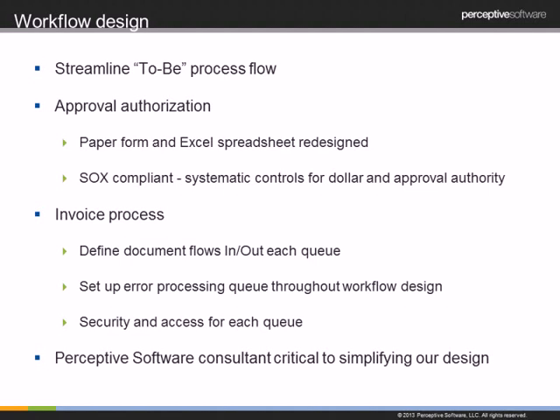We then mapped the invoice process — when it comes into the system, you know which queue it needs to go into, under which circumstances, and which route it takes out of that queue. PO invoices sometimes take a different route than non-PO invoices, since non-POs need approval and PO invoices may need to wait for a receipt. We also set up error processing queues at each step of the process where invalid information could occur, so if something goes into those error queues, we know the problem and can fix it quickly. Security and access levels were also configured for each step of the process.